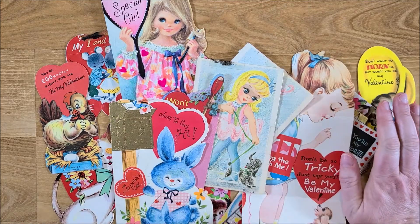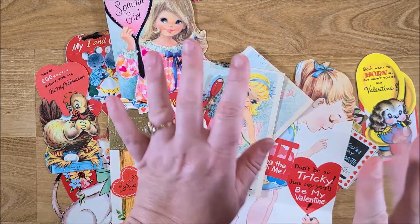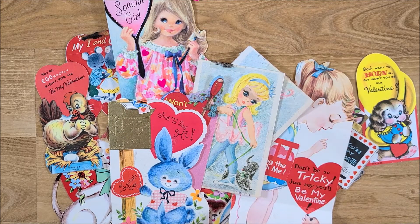If you like this video, give me a thumbs up, leave me a comment, and subscribe. I will see you again next time — this is Kim with Creative Crafticality. Bye, God bless you!